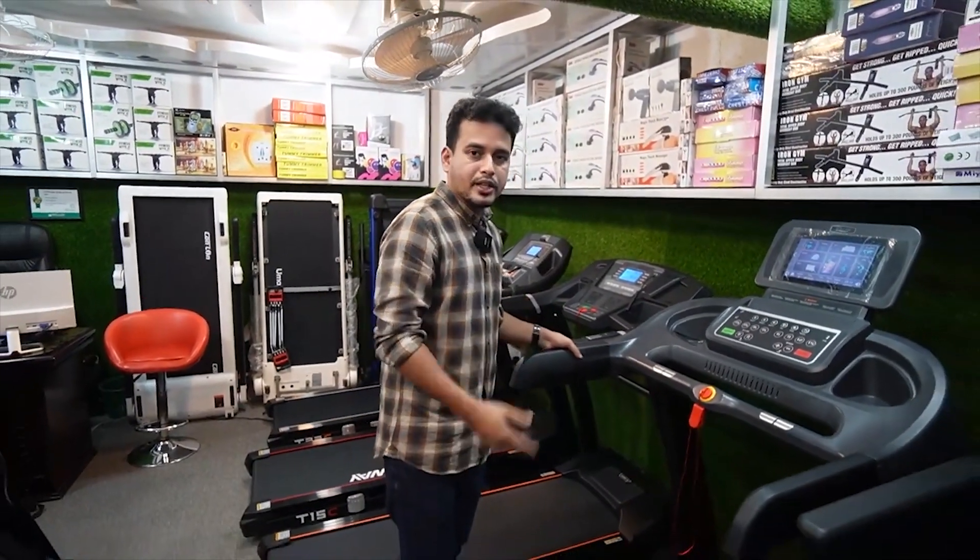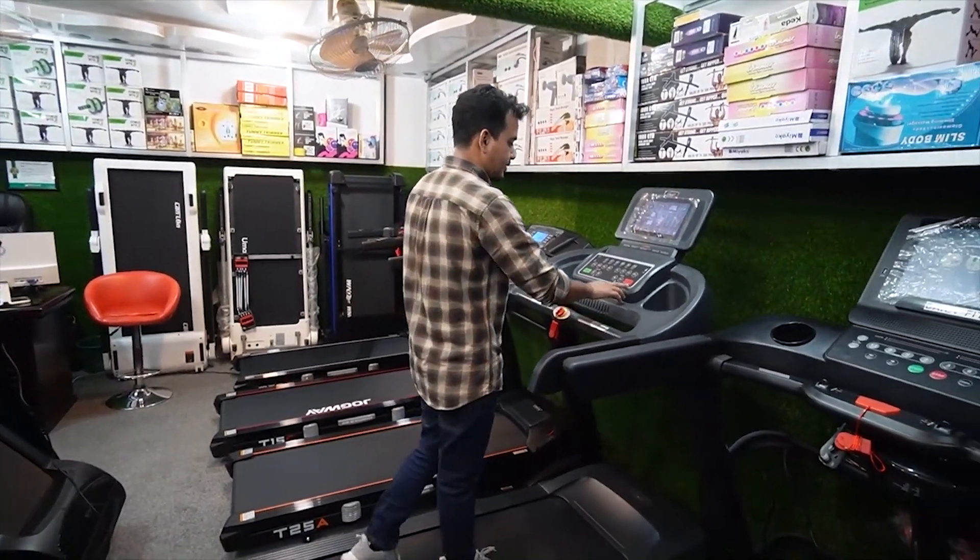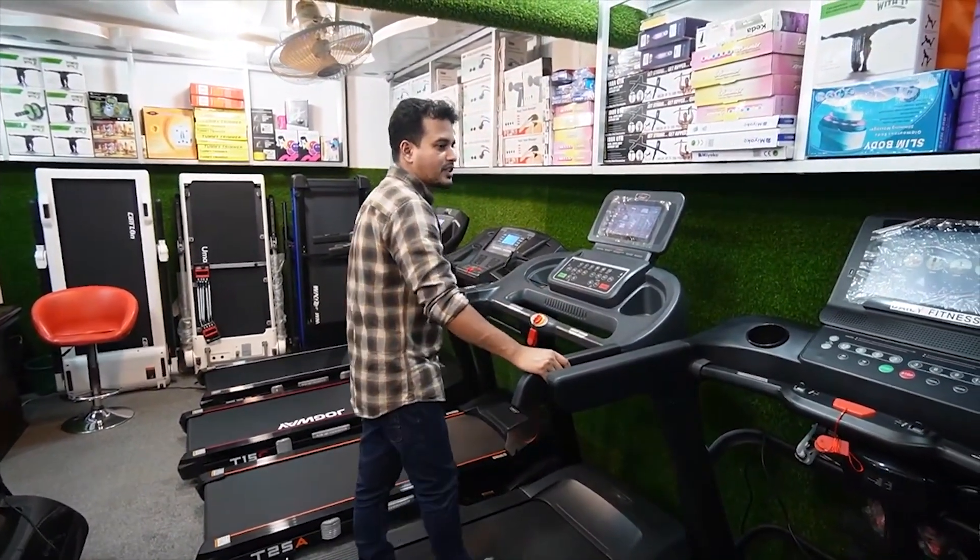Free home delivery and installation. Free installation, free home delivery. Outside Dhaka, the Dakar courier service will be provided to you.